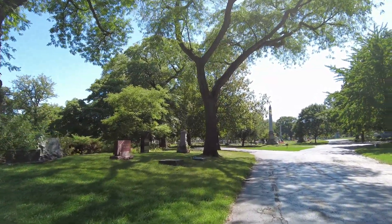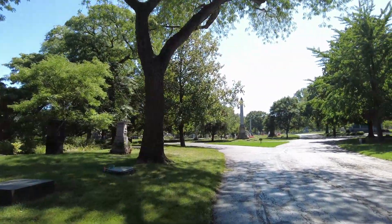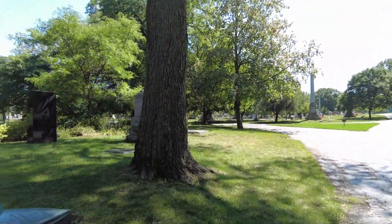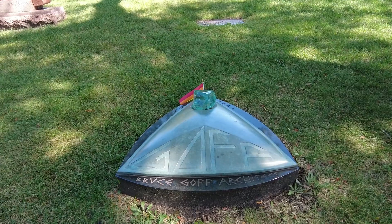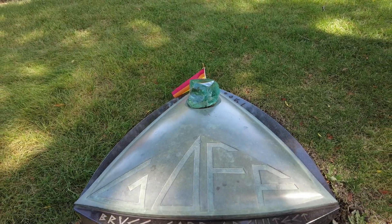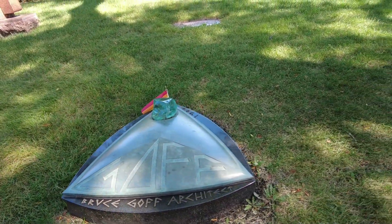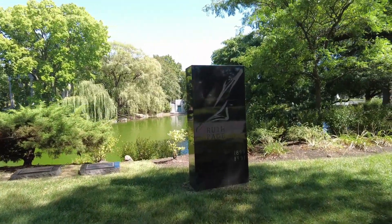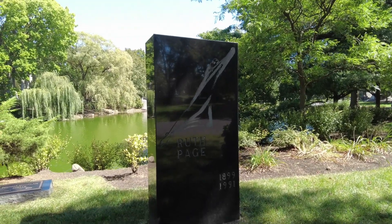There's also a statue here called Eternal Silence. Some people think the blue ghost on the Ouija board is modeled after it. This one's always intrigued me a little bit — this is Bruce Goff, he was an architect, and that's just a really, really cool memorial. And right next to him is Ruth Page, who was a famous dancer and pretty well-known person in Chicago. She lived 1899 to 1991.